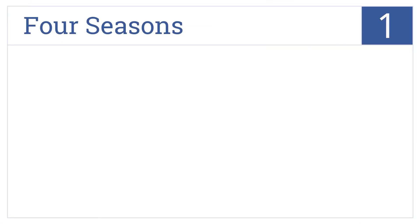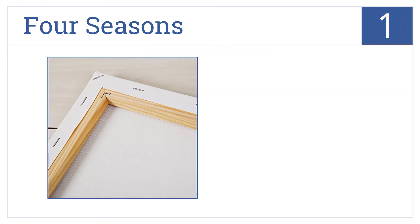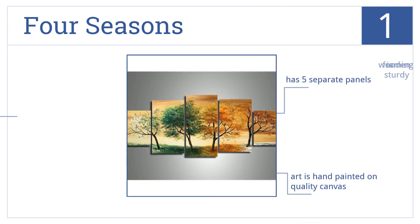And coming in at number 1 on our list, art stimulates the mind and the emotions. For an office, the Four Seasons shows the natural but elegant progression of life throughout the year. It comes on five separate panels, each painted on quality canvas and framed in sturdy wooden frames.